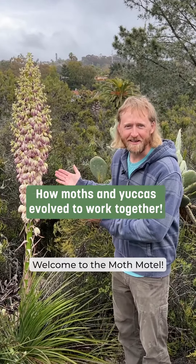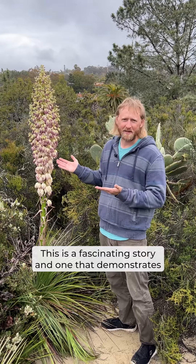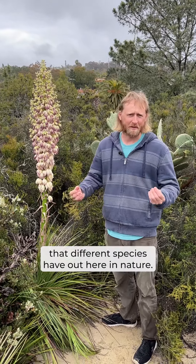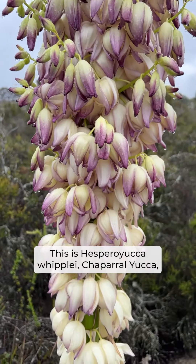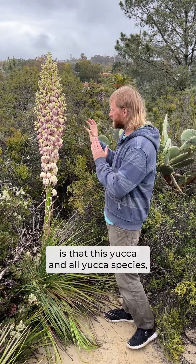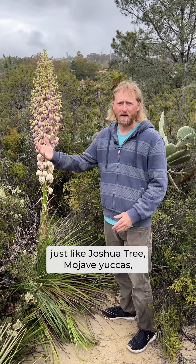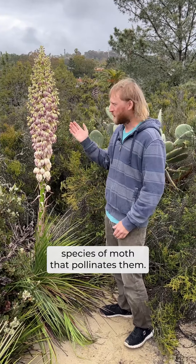Welcome to the Moth Motel. This is a fascinating story and one that demonstrates the amazing relationships that different species have out here in nature. This is Hespero Yucca Whipplei, Chaparral Yucca, and it's shooting up its flower spike. What's amazing about this species is that this yucca, and all yucca species — just like Joshua Tree Mojave yuccas — they all have their own species of moth that pollinates them.